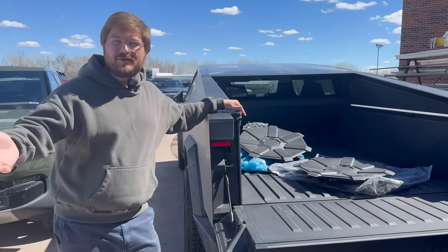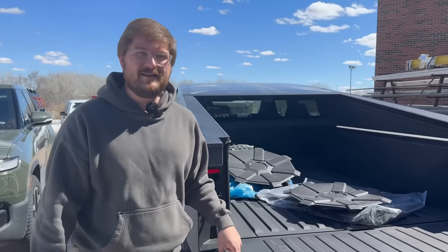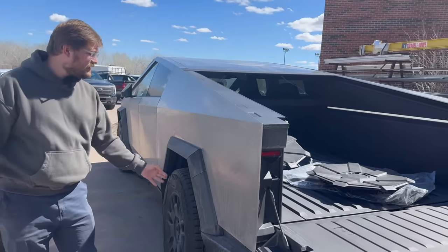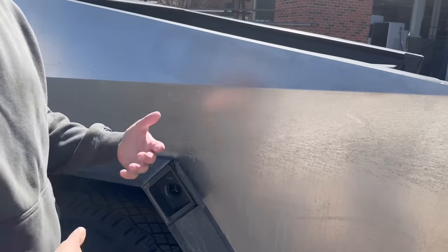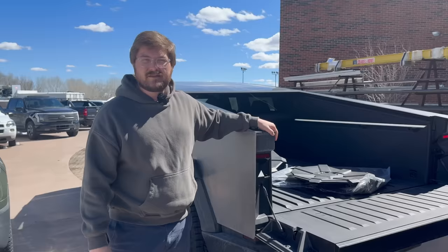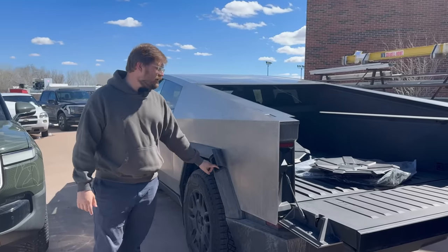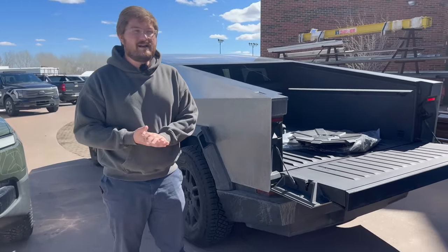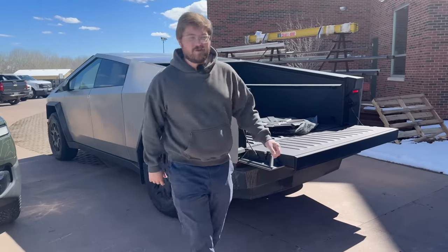I also brought it to the EVgo testing laboratory where we were able to CCS charge it. It does CCS charge on certain chargers, but we had to remove the whole side panel — the adapter doesn't interface into the charge port with the flap in place. The CCS official adapter is only rated for 500 volts, not 1,000 volts, and we were charging at 800 volts, so we stood back a little. I hope Tesla comes out with an official NACS-to-CCS 1,000-volt-rated adapter that properly interfaces into this port.